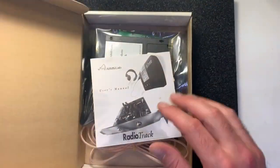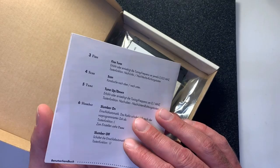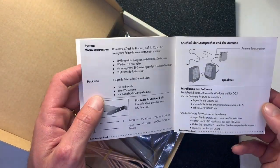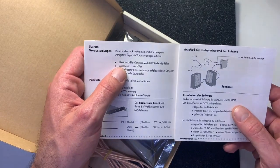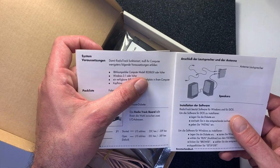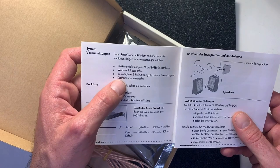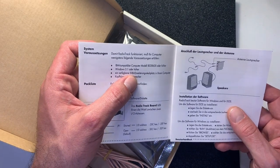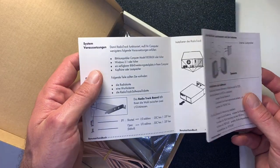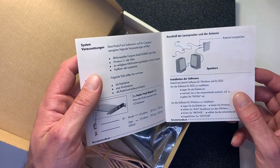Let's open the box. Inside we have some paperwork written in German. The system requirements are: IBM compatible computer, 386 SX or higher, Windows 3.1 or higher, an 8-bit ISA slot, and some speakers. Not a lot for system requirements — I'm quite confident it will work fine.